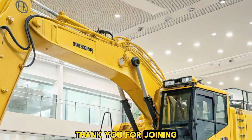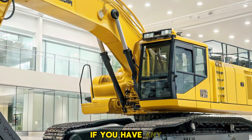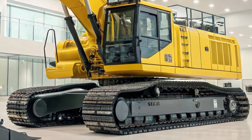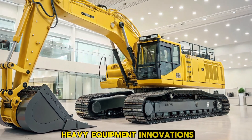Thank you for joining us today to explore the features of this remarkable machine. If you have any questions or would like to see more content like this, feel free to leave a comment below. Don't forget to like and subscribe for more insights into the latest heavy equipment innovations.